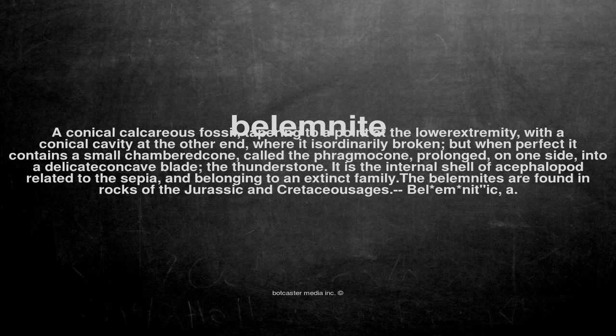It is the internal shell of a cephalopod related to the sepia, and belonging to an extinct family. Belemnites are found in rocks of the Jurassic and Cretaceous ages.